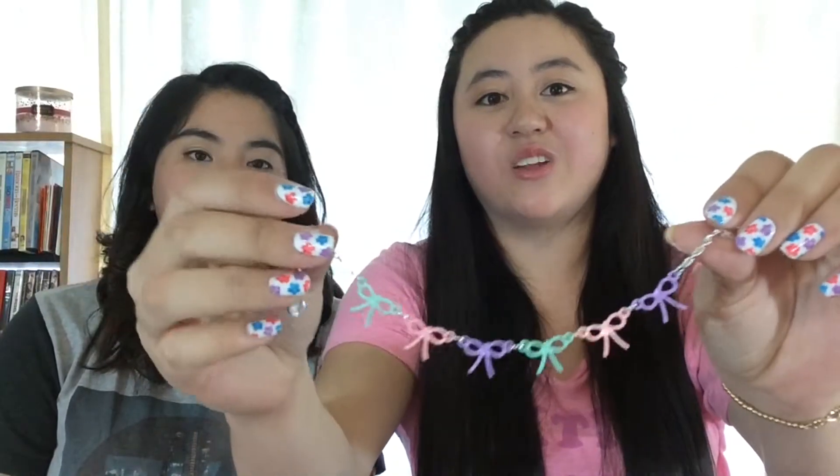And then I got this really shiny diamond-type barrette. And then the last thing I got from Claire's was this really cute bow bracelet — the colors are so spring-like because spring is here, so it's just adorable with pastel colors.